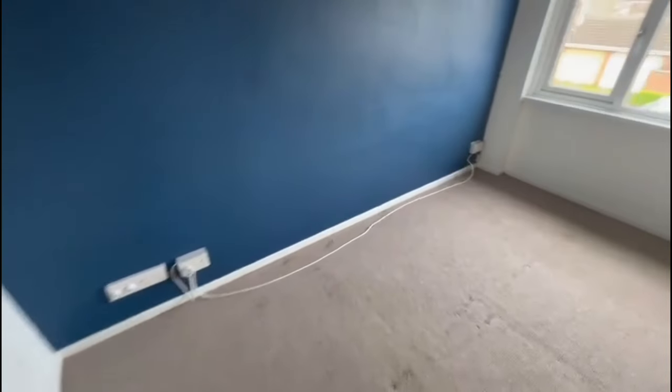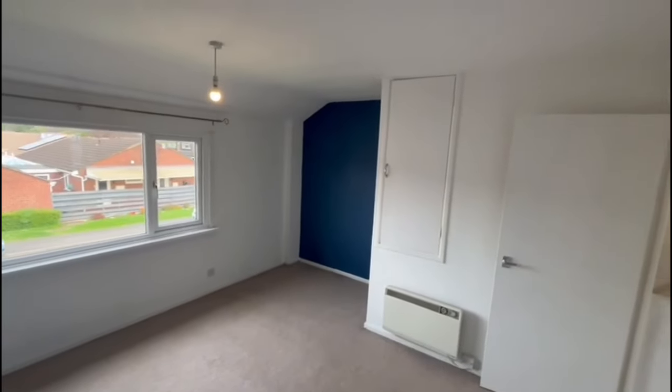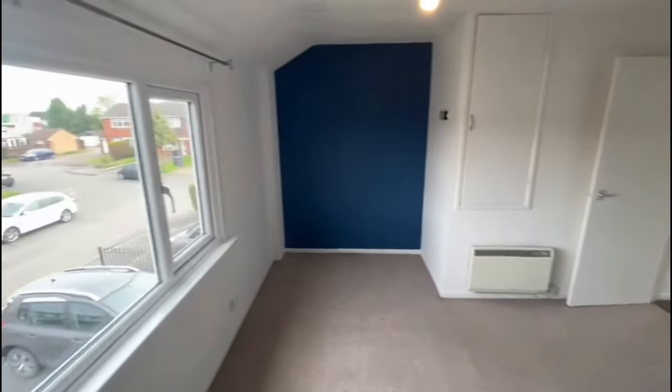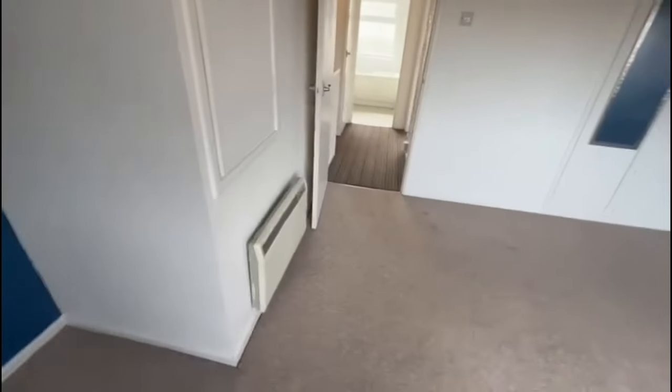The bathroom is a white suite with a shower over the bath. There's a lovely sized main double bedroom with a bit of storage over the stairs and a built-in wardrobe. As you can see, you've got an electric panel heater in here.